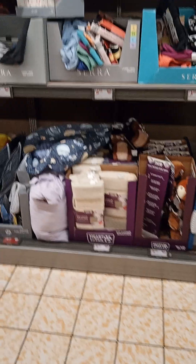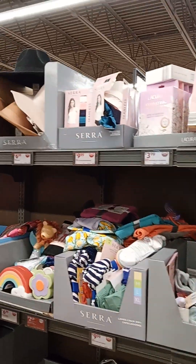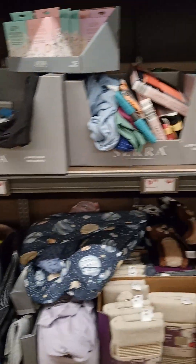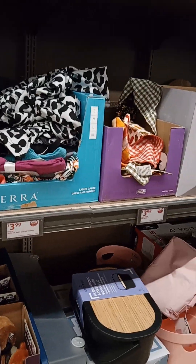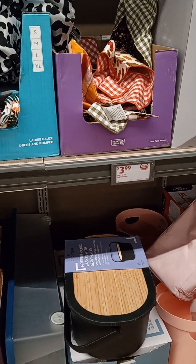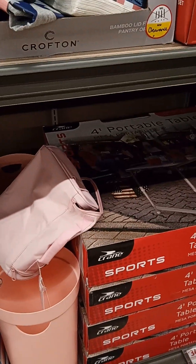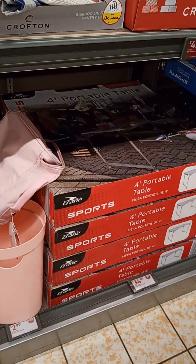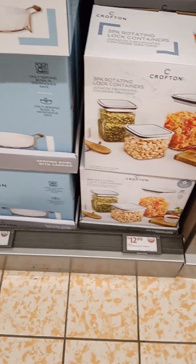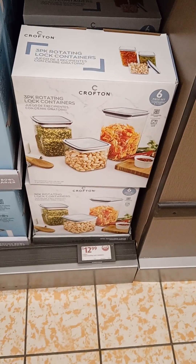Portable table for $14.99. Three-pack rotating lock containers $12.99, different sizes with lids included.